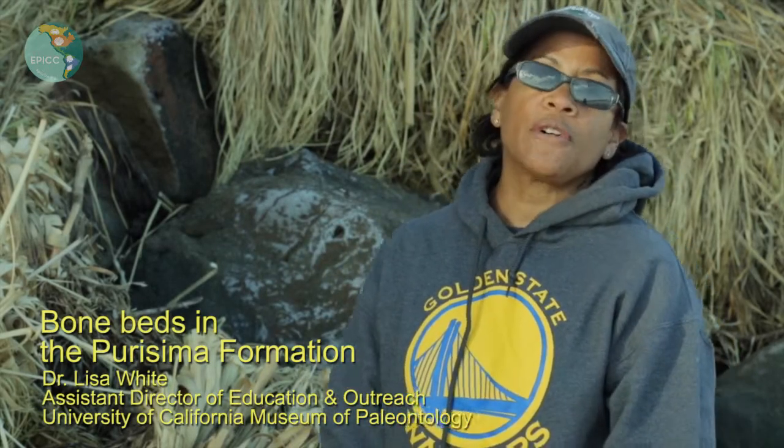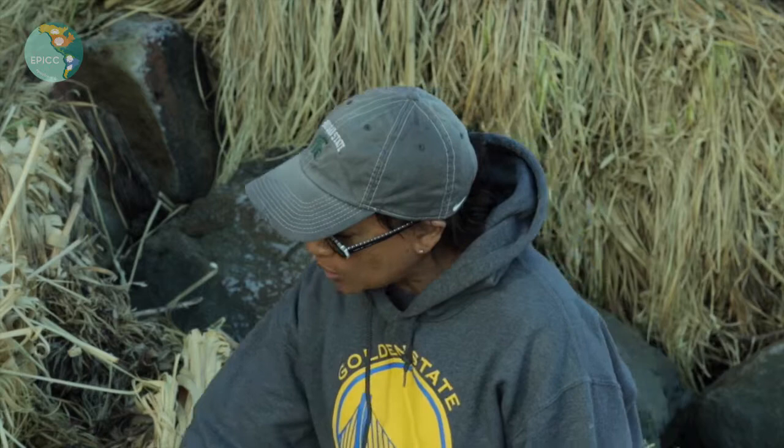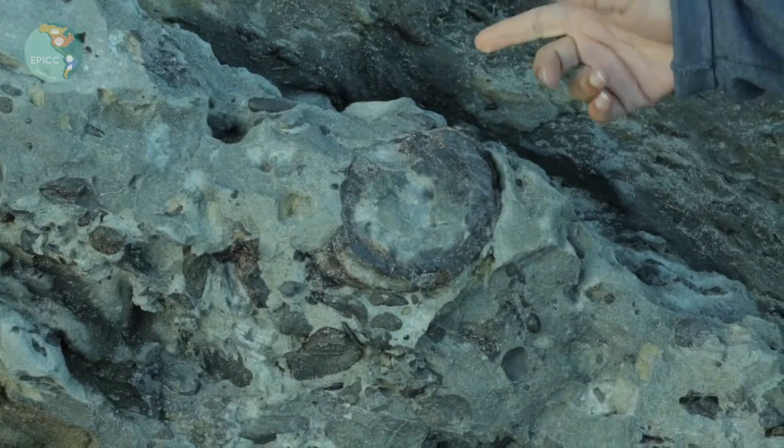Well, these bone beds are so interesting. We've mostly focused on the invertebrate animals that lived millions of years ago and examined their remains in the form of shells, but in this particular bed we actually find evidence of ancient whales.